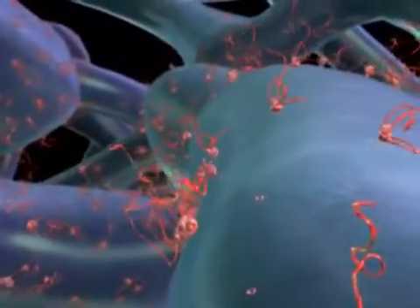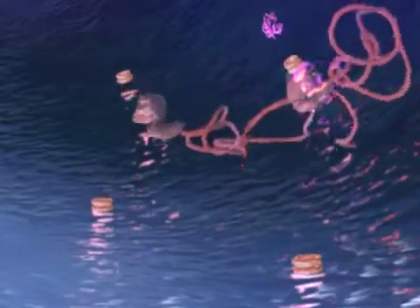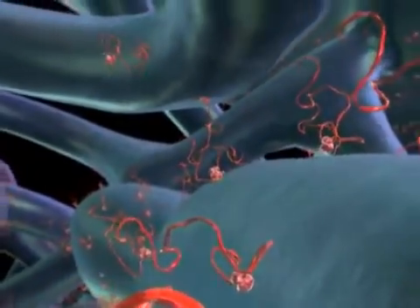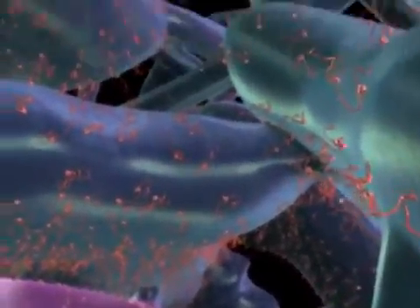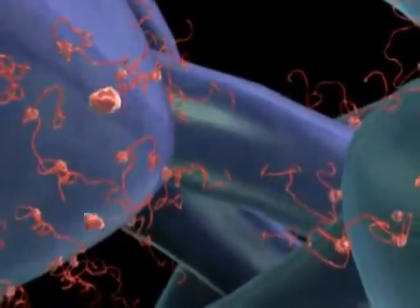Some proteins stay in the cytoplasm. Others, like this one, are processed in special compartments within the cell. Protein processing and certain other metabolic activities occur in the endomembrane system. The endoplasmic reticulum, or ER, is part of the endomembrane system. There are two types of ER: rough and smooth. Rough ER is covered with ribosomes, while smooth ER lacks ribosomes. Lipids are made in the smooth ER.